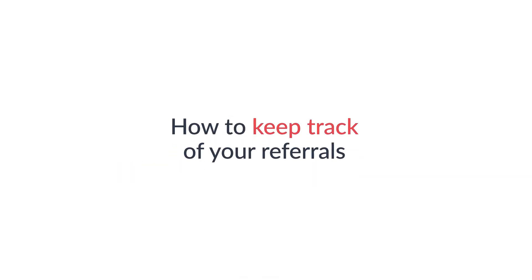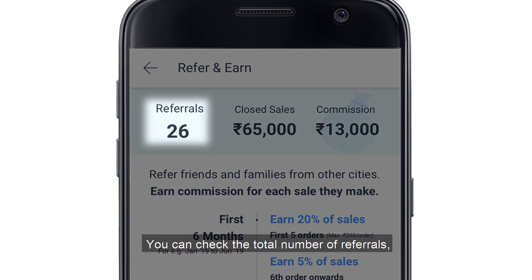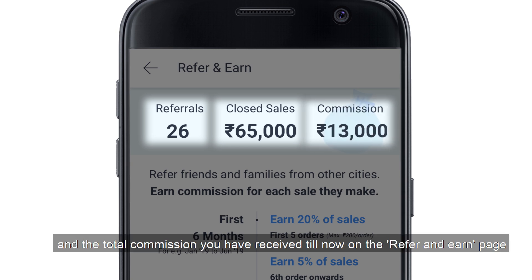How to keep track of your referrals? On this page, you can check the total number of referrals, the total number of closed sales, and the total commission you have received till now on the Refer and Earn page.